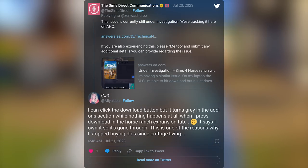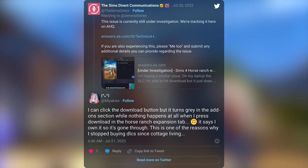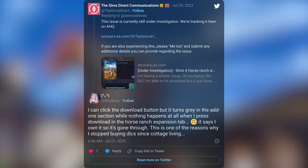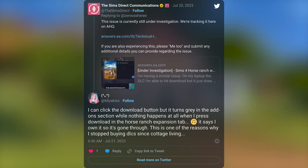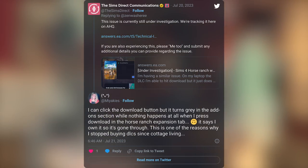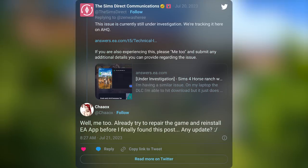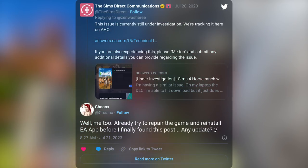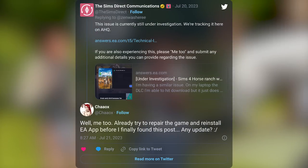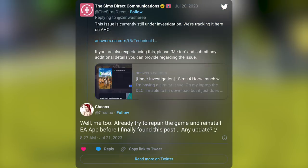Another response coming in seven hours ago: 'I can click the download button, but it turns gray in the add-on section while nothing happens at all when I press download in the Horse Ranch expansion tab. It says I own it, so it's gone through. This is one of the reasons why I stopped buying DLCs since Cottage Living.' And lastly, another response: 'Me too — already tried to repair the game and reinstall the EA app before I finally found this post. Any update?' And this was coming in five hours ago.